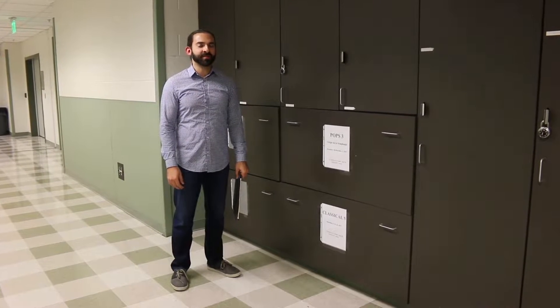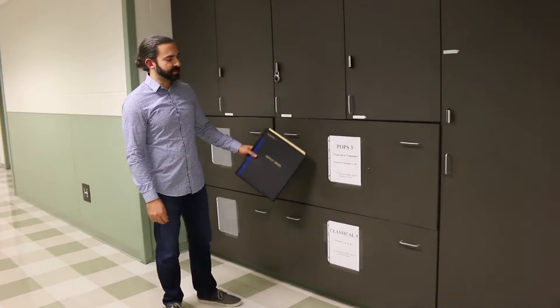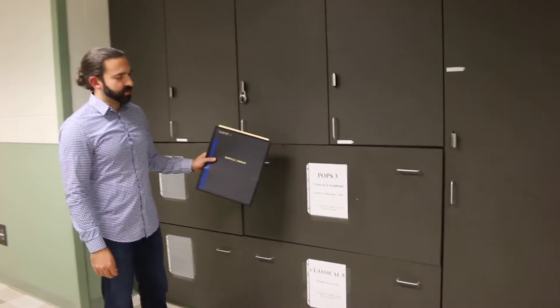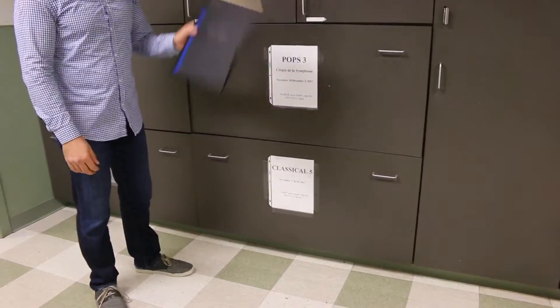We're backstage at the Schermerhorn now. The first thing I do when I start to prepare for a concert is pick up my music. I pick it up out of these big drawers — each one has the name of the concert on it, in this case Classical Five. After I pick up the music, I head to my station back here.